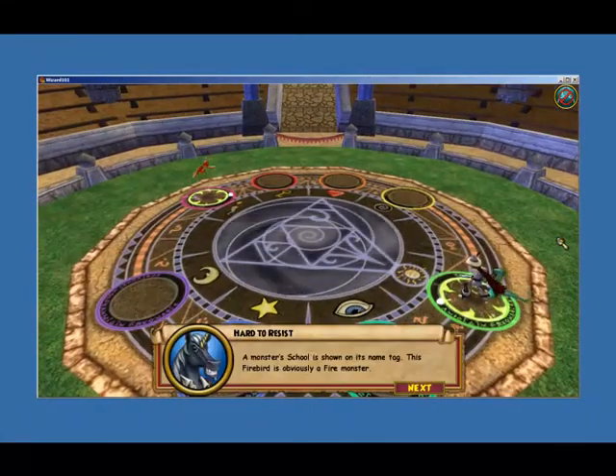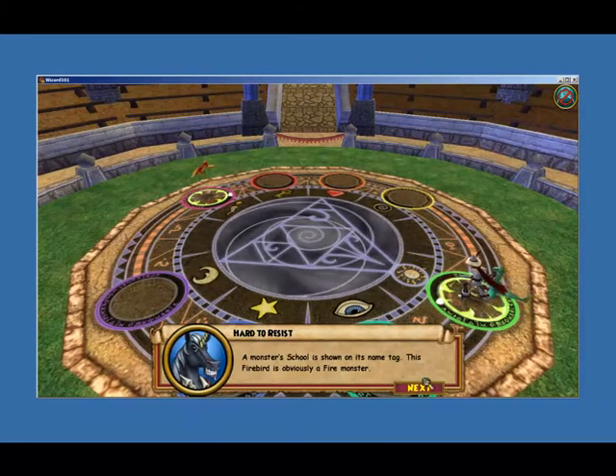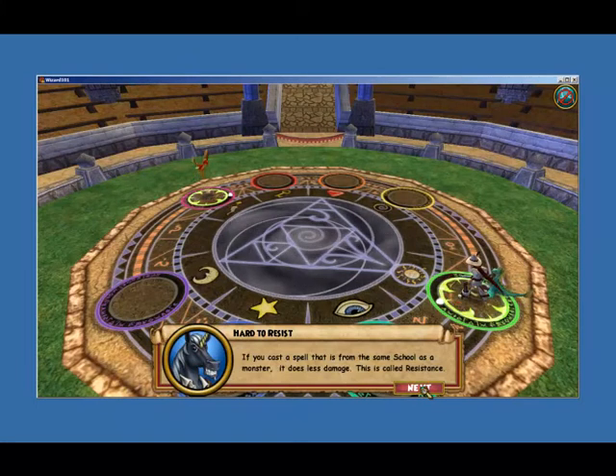A monster's school is shown on its name tag. This Firebird is obviously a fire monster. If you cast a spell that is from the same school as a monster, it does less damage. This is called resistance.